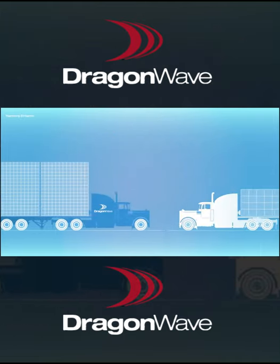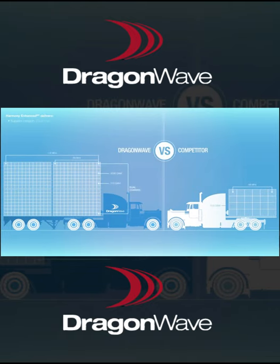Harmony Enhanced MC delivers superior capacity through the support for dual channel operation and 112 MHz channels, along with leading-edge RF spectral efficiency through 2048 QAM support today and future support of 4096 QAM with a software upgrade only. Harmony Enhanced MC is combined with innovative compression techniques to deliver gigabit capacities over narrow channel bandwidths.